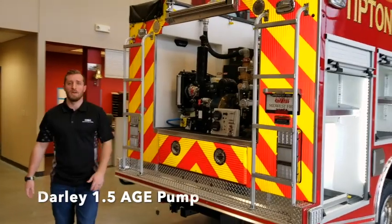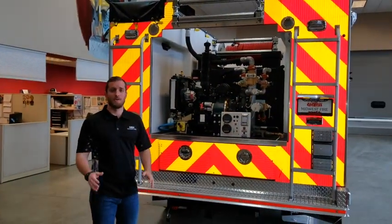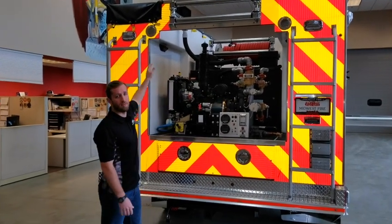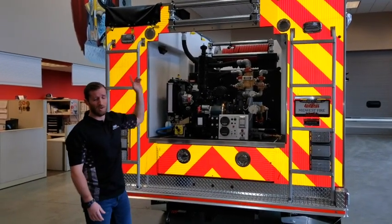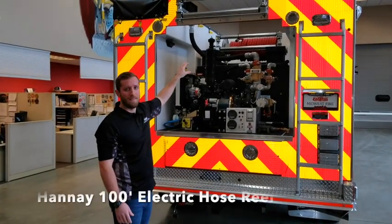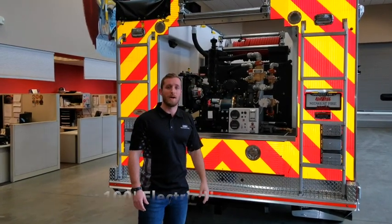Around on the back we have the Darley 1.5 AGE pump supported by the 24 horsepower engine. It has one-and-a-half inch discharge with an inch-and-a-half pre-connect tray up top. That tray can hold at least 200 feet of inch-and-three-quarter hose. Behind the tank on top we have 100 feet of reel light hose with a Hannay electric rewind hose reel.